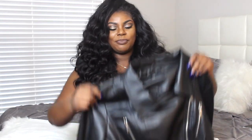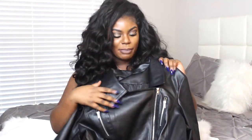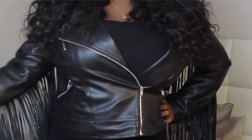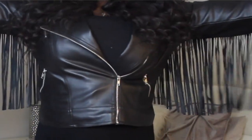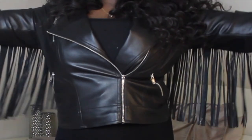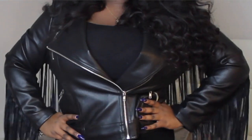My next item is this really cute biker jacket — it gives me 70s vibes with all these fringes. That is literally the best part of this jacket. I would rock this with all black and probably some leather booties, that would be so cute. I got this in a size one and again I could have gotten a smaller size because it's a little loose around my waist, not as tight as I'd like. But I love the silver detailing.